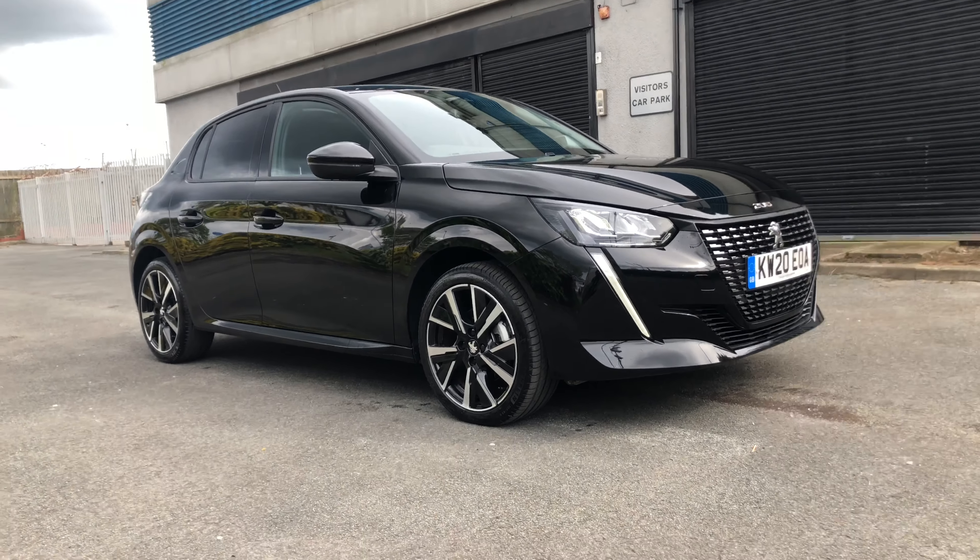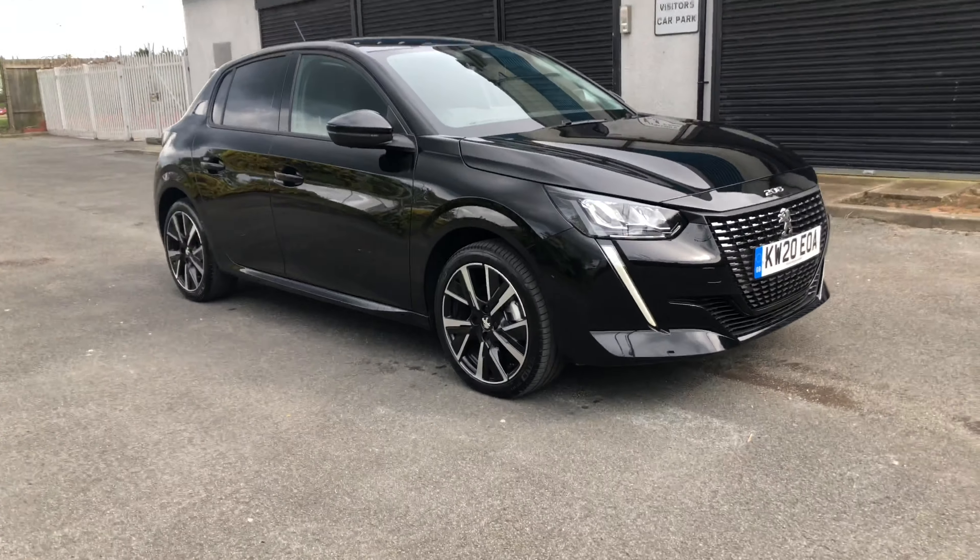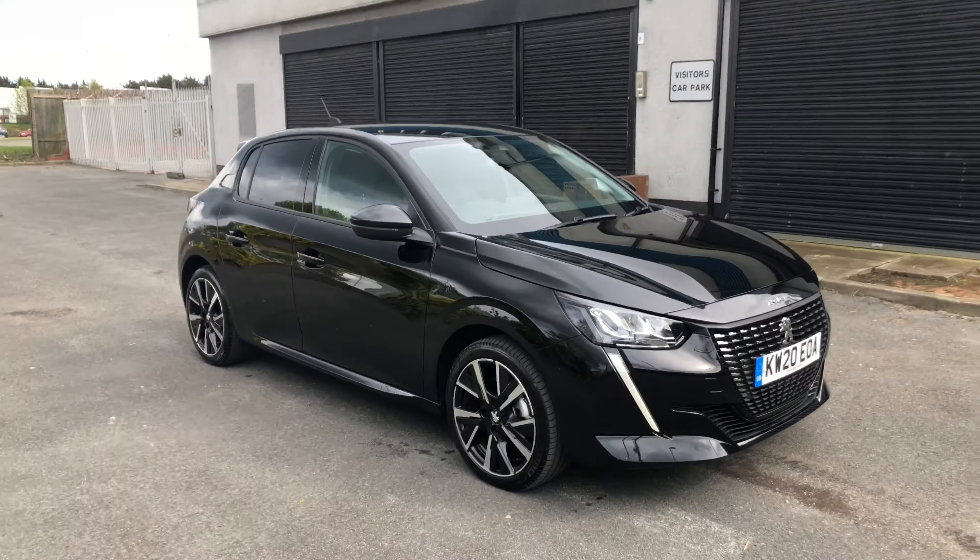Hello everybody, I'm James and I'm going to give you a quick walk around of our latest used car viewing stock. This is a Peugeot 208. This particular 208 is the Allure model in Nera Black.